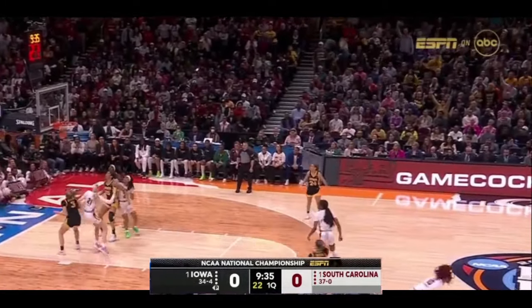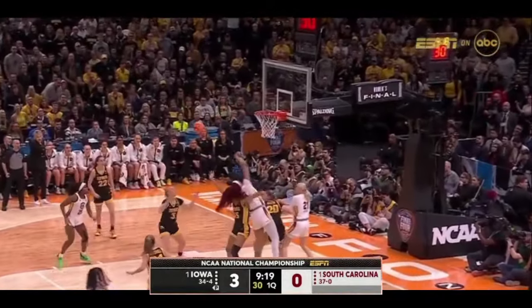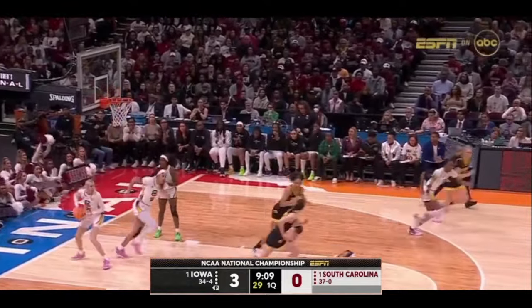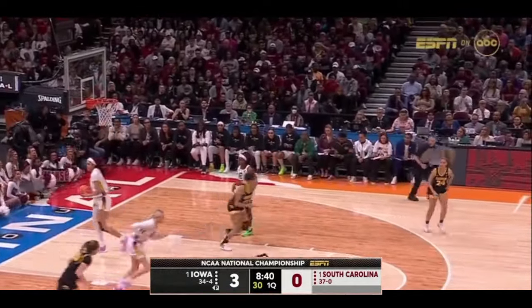Martin's three is good! Giving up some size as well in her matchup. Here's Raven Johnson — good box out. Here's Clark weaving through traffic, bouncing. Stolke can't finish it as Cardoso. Molly Davis done a wonderful job. Here's Kate Martin driving it, will take and pop it in.